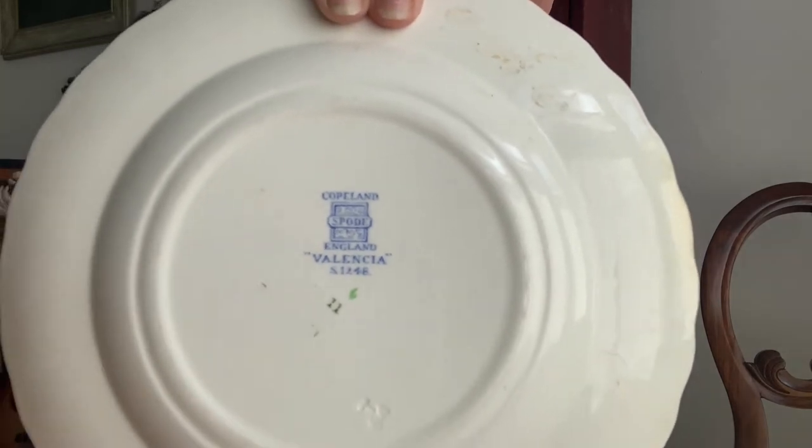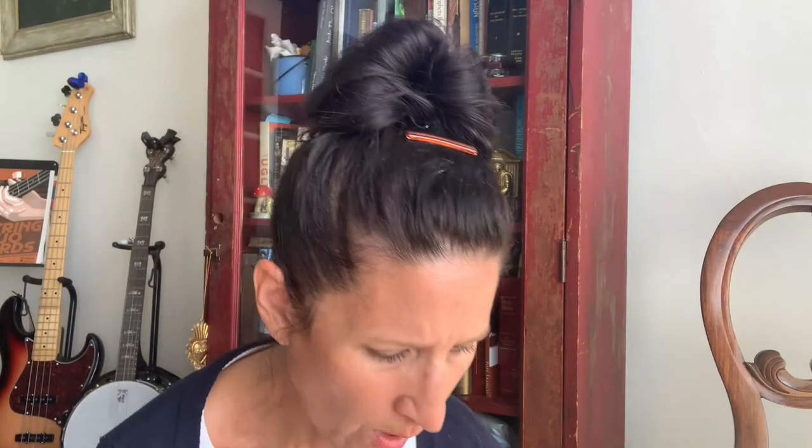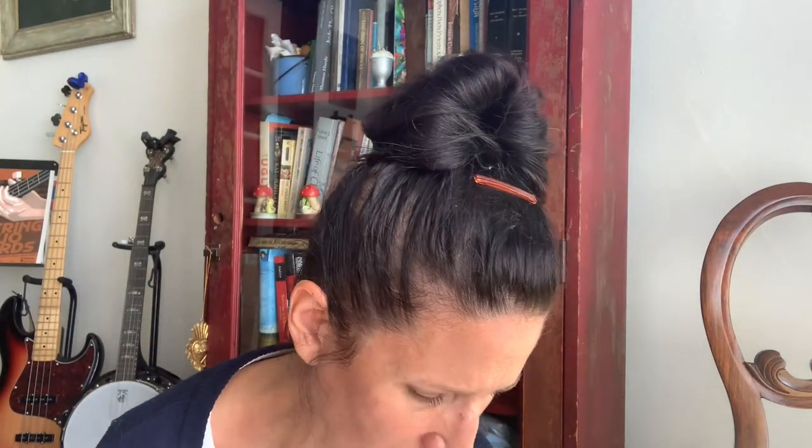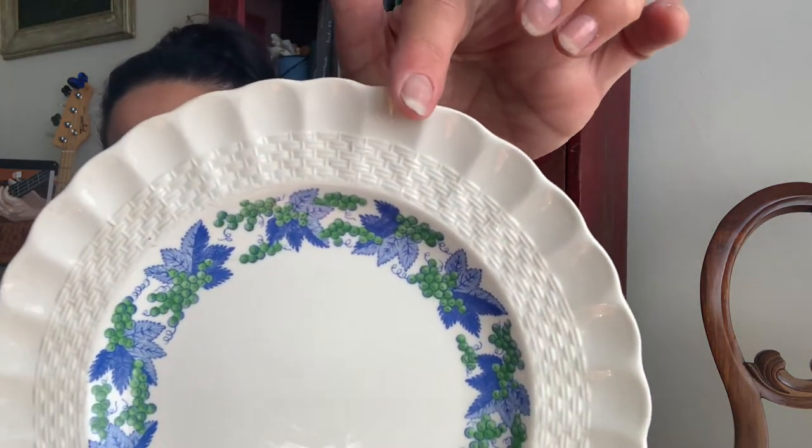One of them had a little chip on it — a little chip on the edge — but other than that they're in great condition. I thought that was a good price, a dollar a piece, and I'll have those up for sale in my Etsy shop, which is linked in the description box below.